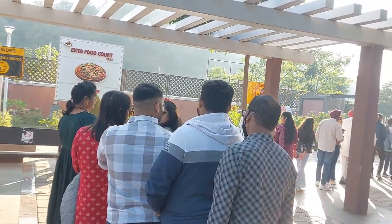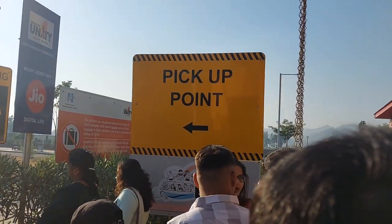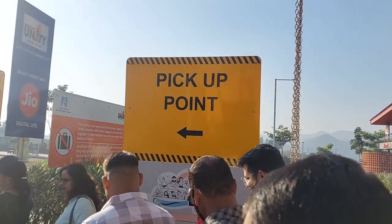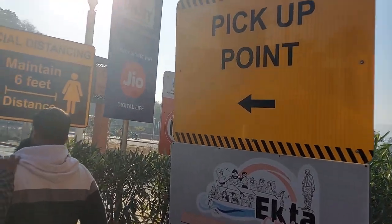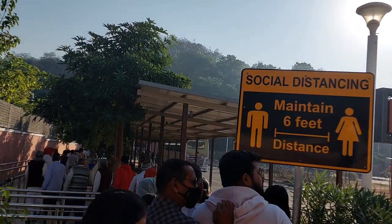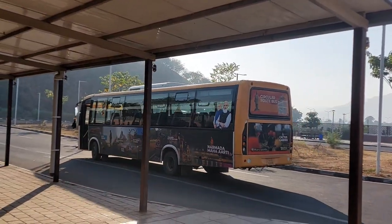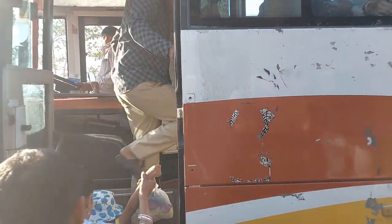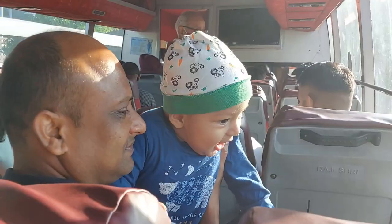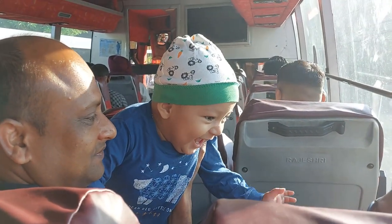This long queue is going towards the pickup point. They have their own bus service which will drop us near the entry gate of the Statue of Unity. We are waiting for our turn, and finally we get a chance to board the bus after half an hour of waiting.